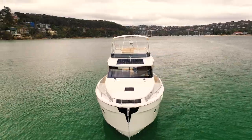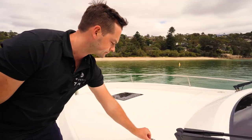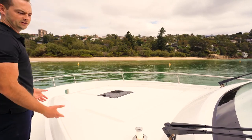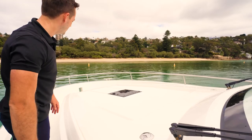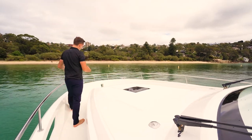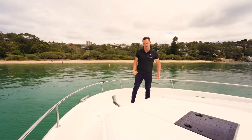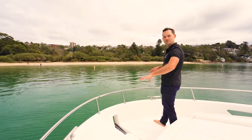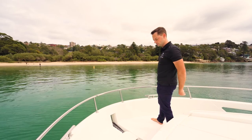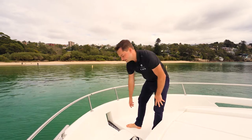Up here on the bow we have another comfortable area for sun lounging with optional cushions. There's also atmospheric lighting, so if the sun is setting you get a nice mood. Moving forward, there is quite a spacious operational deck here with very easy access to the cleats — no fairleads required. Cleats are mounted on the gunnel, so casting a line and tying off, especially on your own, is quite easy.